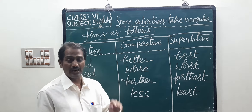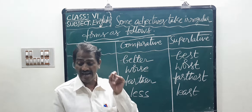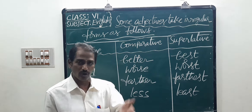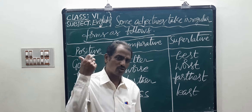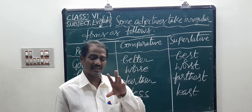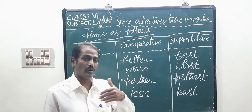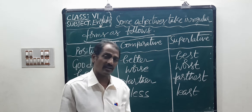Now, next — read the lesson thoroughly and find adjectives and write their forms in your notebook. Children, I think you should read the lesson and write some other forms of adjectives in your notebook. See what is in the list.